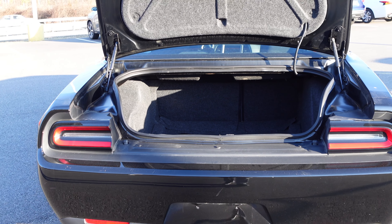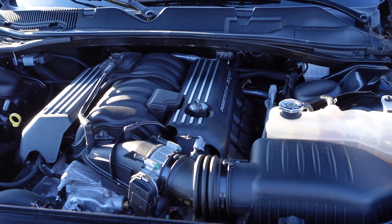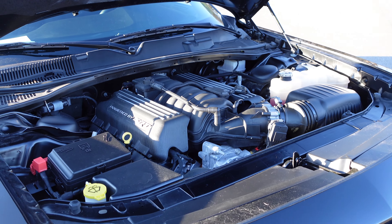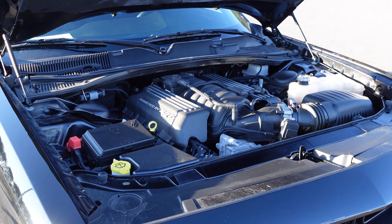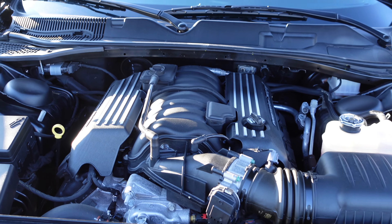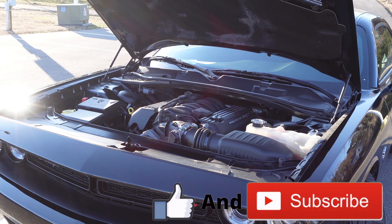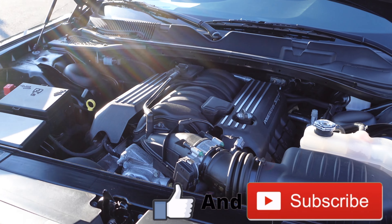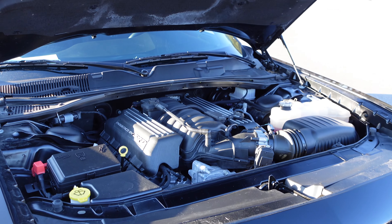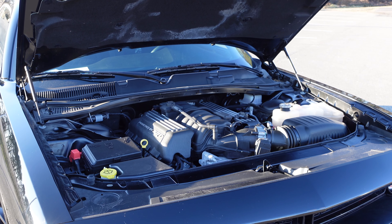Now for what a lot of people consider the most important part — the engine bay. You've got that big 392 Hemi V8 producing 485 horsepower. I've driven this around the lot a few times, and it will absolutely squeal the tires if you're not careful. It's an incredibly fun vehicle to drive and makes you feel like you're driving a sports car.